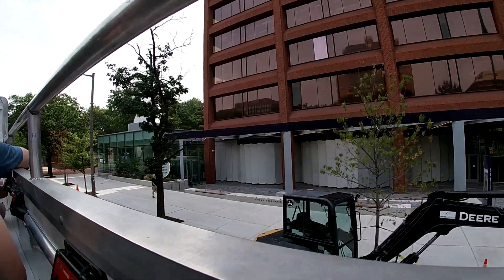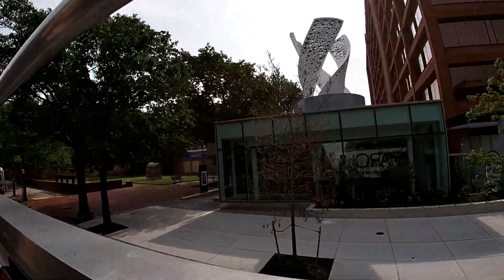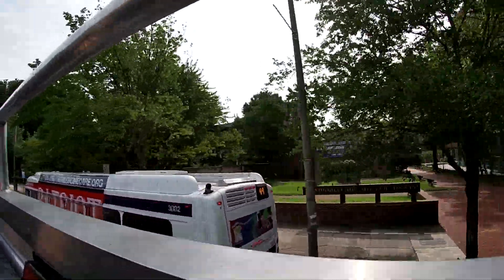Our first Jewish congregation was the congregation Mikvah Israel. This synagogue had been right here at the Little Museum today. The synagogue today is on Spruce Street, about five blocks behind us.